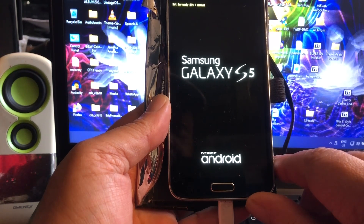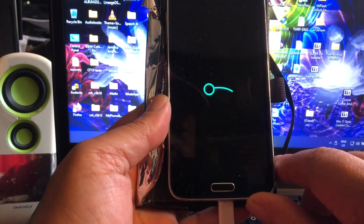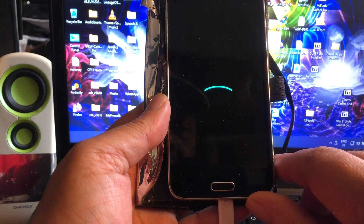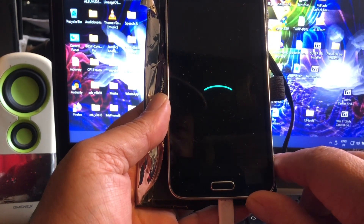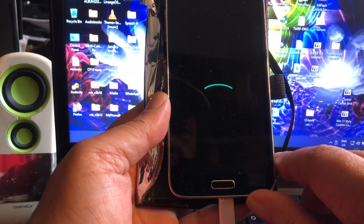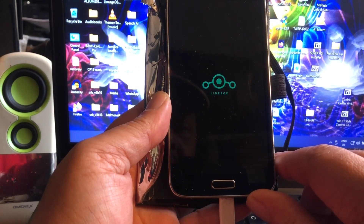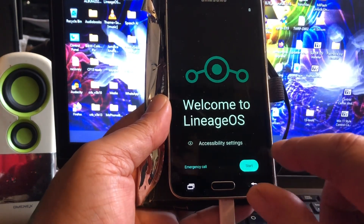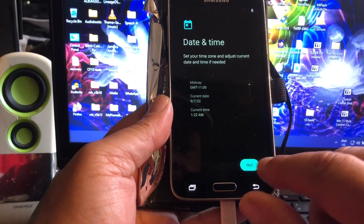And the boot delay should be gone now. This is normal — the original S5 also stands this long on the boot screen. There we go — this is the normal boot delay we have on the S5. It has a longer boot delay, and this comes really close to the original. It's not like the S8 or other phones that show the Samsung logo and immediately start booting. The S5 already had a long boot delay originally.